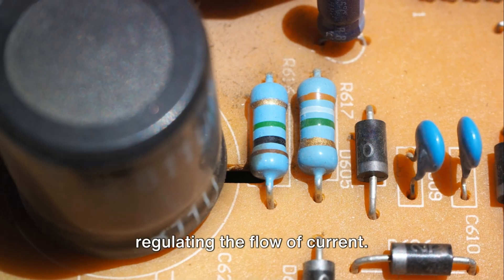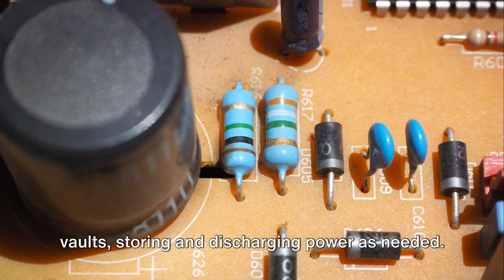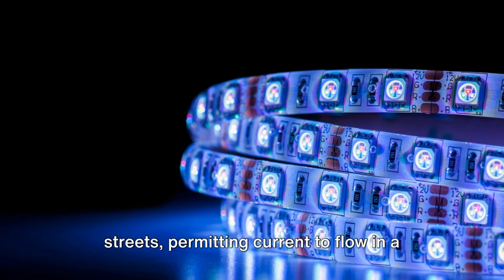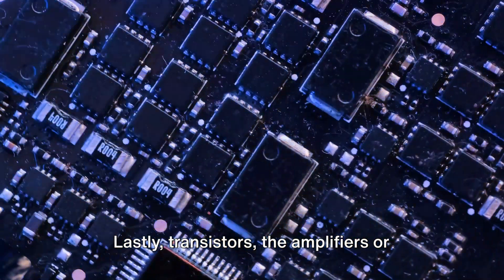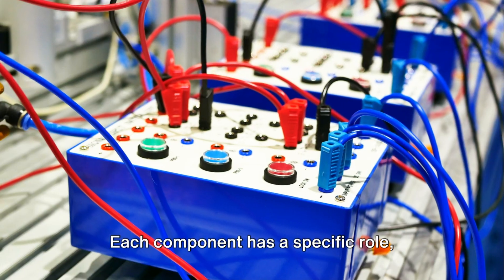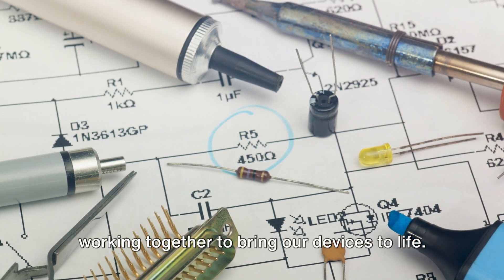Capacitors are akin to tiny energy vaults, storing and discharging power as needed. Diodes function like electronic one-way streets, permitting current to flow in a single direction. Lastly, transistors — the amplifiers or switches in the system — manage electronic signals. Each component has a specific role, working together to bring our devices to life.